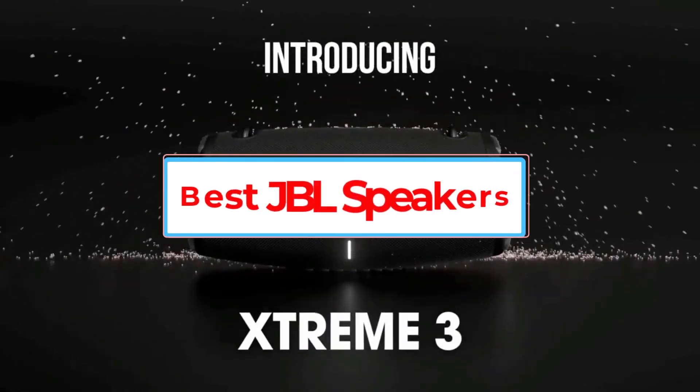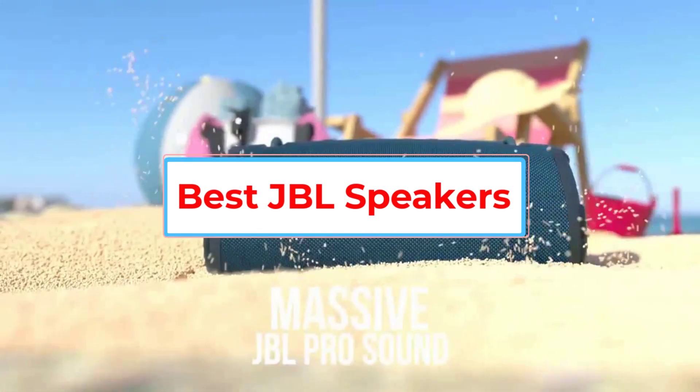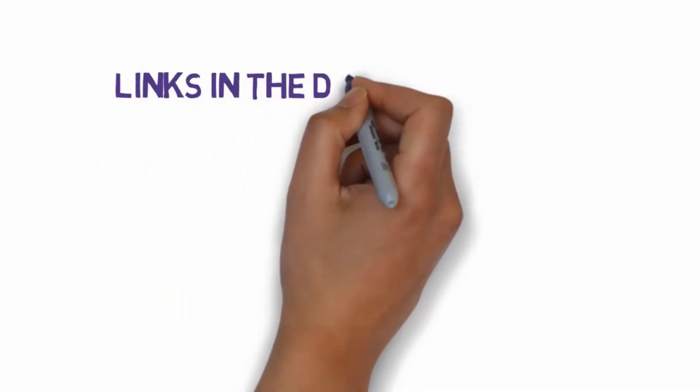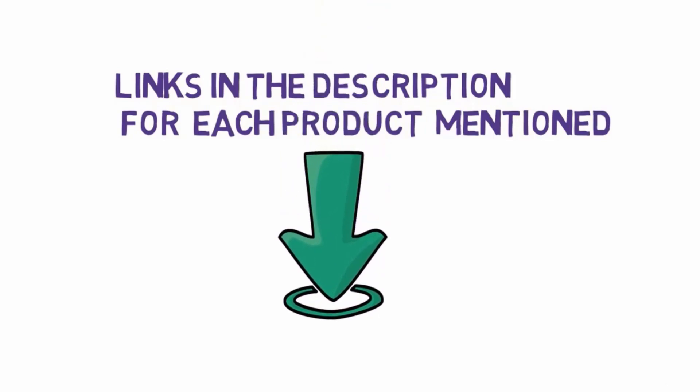Are you looking for the best JBL speakers? In this video, we will look at some of the 5 best speakers on the market. Before we get started, we have included links in the description, so make sure you check those out to see which one is in your budget range.